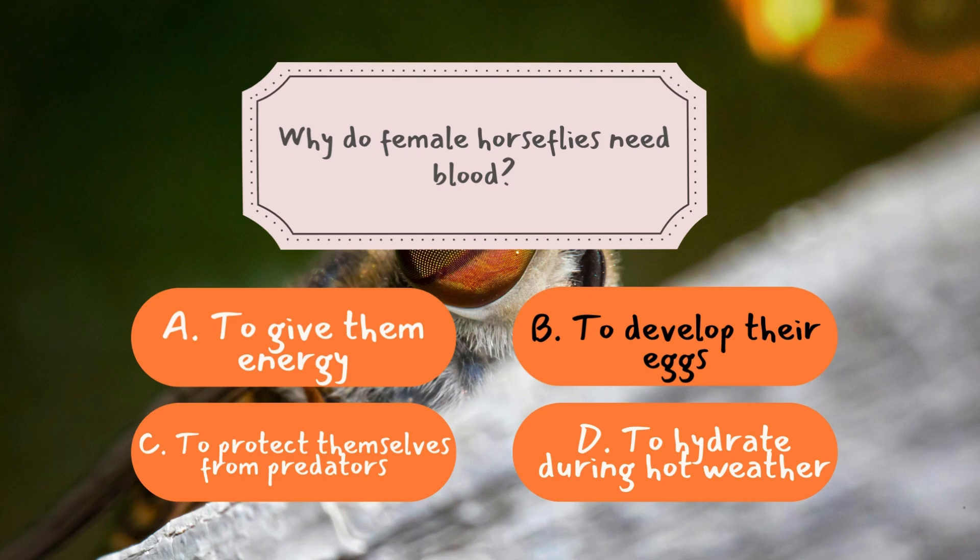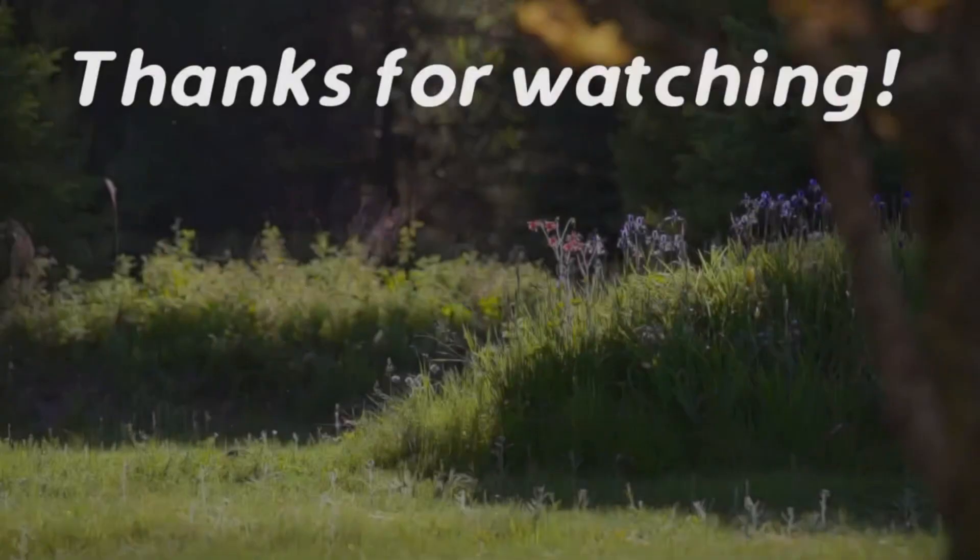Unlike male horseflies, which live peacefully by feeding on nectar and plant juices, females have a far more aggressive mission. They need blood to obtain the necessary proteins and nutrients to develop their eggs. Without a proper blood meal, they cannot reproduce. This explains why female horseflies are so determined to bite — it's not just about survival, it's about ensuring the next generation of horseflies is born. Once a female has taken in enough blood, she lays her eggs near wet areas like swamps or ponds, where the larvae develop before growing into full-fledged horseflies.